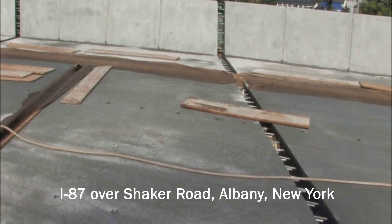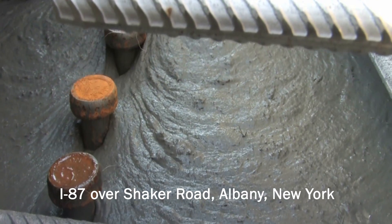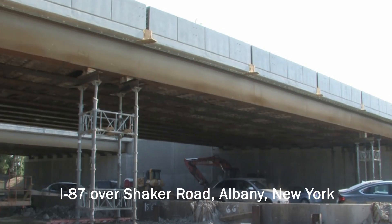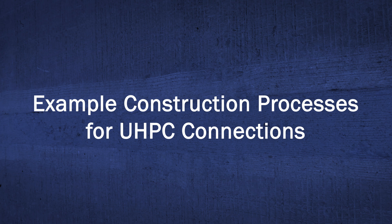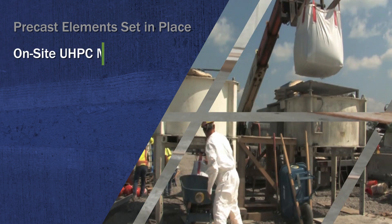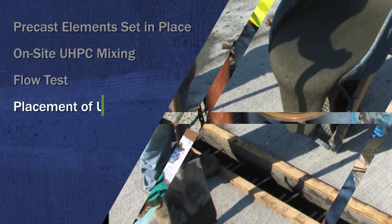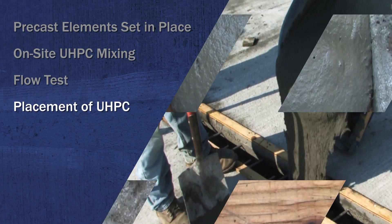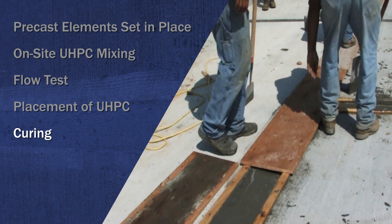The New York State Department of Transportation has constructed over 30 bridges using UHPC, many of which have used fieldcast UHPC connections between pre-cast concrete deck panels.